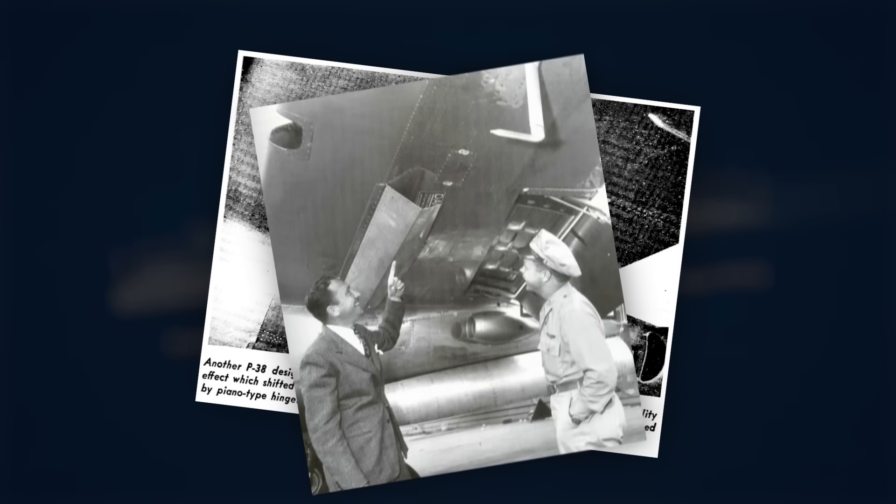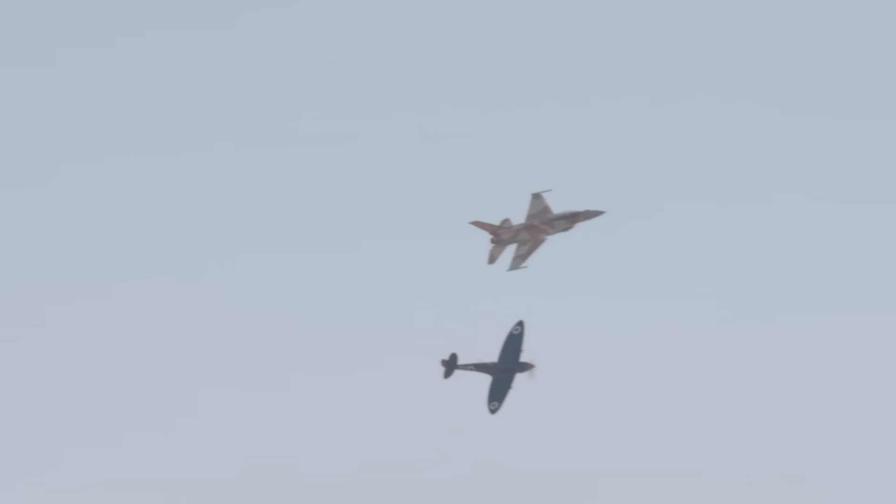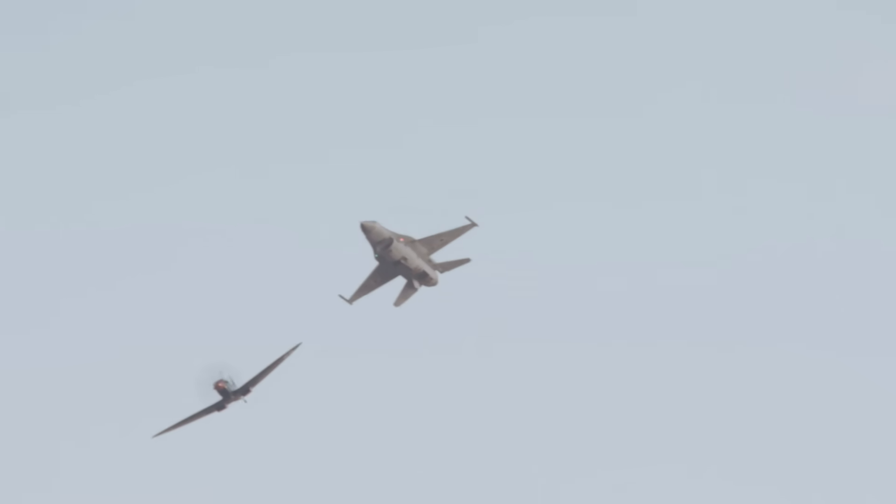To solve this issue, they incorporated a dive flap on the lower surface of the wing, where airflow was not reaching supersonic speeds, which could be deployed during high speed dives to allow the wing to generate lift and recover. As technology advanced, aeronautical engineers started to see that straight wings were not suitable for transonic and supersonic speeds, and gradually started to adopt swept wings.